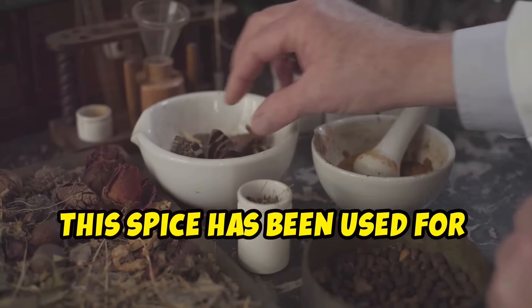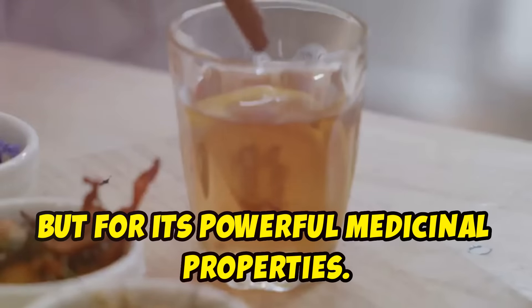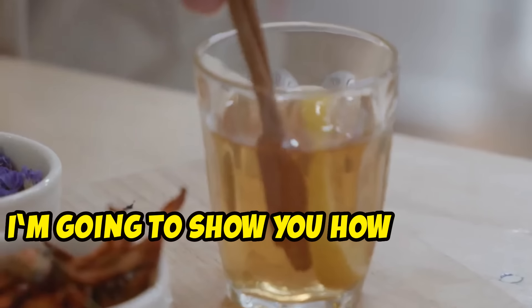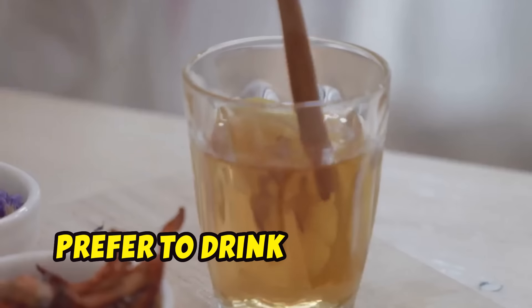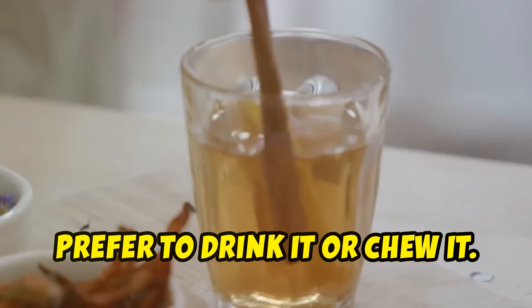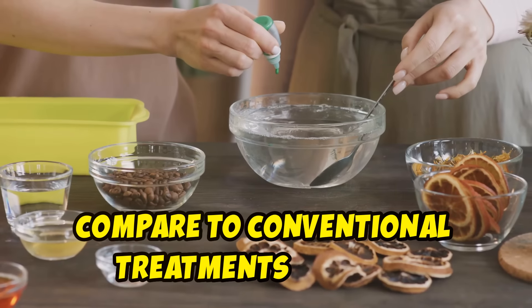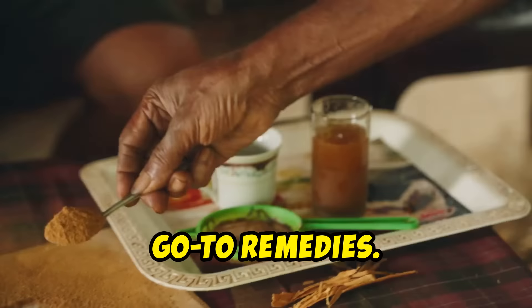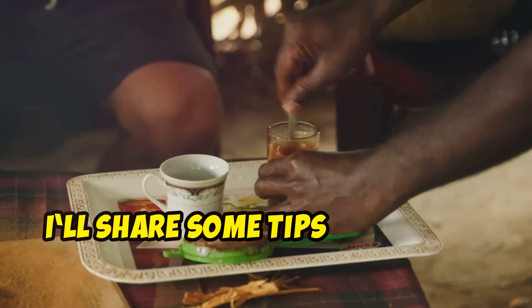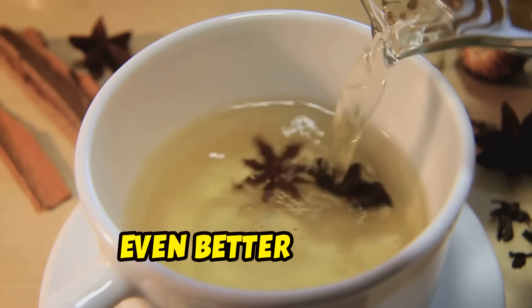This spice has been used for centuries, not just for cooking, but for its powerful medicinal properties. In this video, I'm going to show you how to use it in two incredibly effective ways, whether you prefer to drink it or chew it. I'll also explore how these methods compare to conventional treatments and share some tips on how to enhance the effects of these natural remedies for even better results.